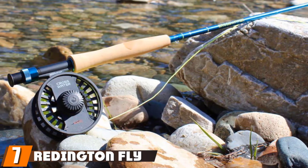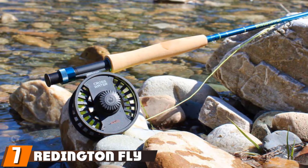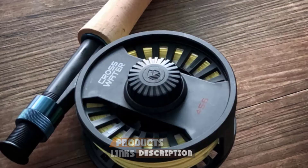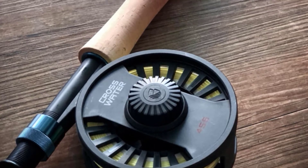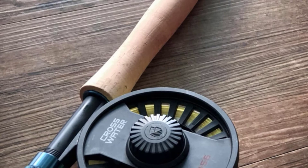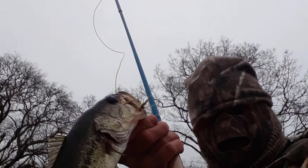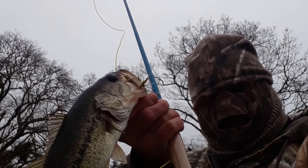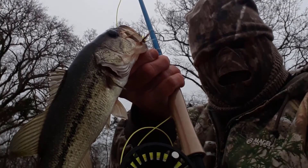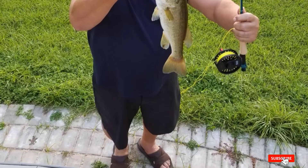Moving on to number 7, we have the Redington Fly Fishing Combo Kit. For my fly-bass anglers out there, we have a rod and reel kit that takes the cake. This one looks great, it's relatively durable, and it comes packed with a bunch of accessories if you're dabbling with flies for the first time. It's a composite blank with an adjustable drag, and it holds a load quite well. Let's be realistic — it's not the most high-quality fly rod you can buy, but the combos generally provide a starting point for you to expand upon with experience.